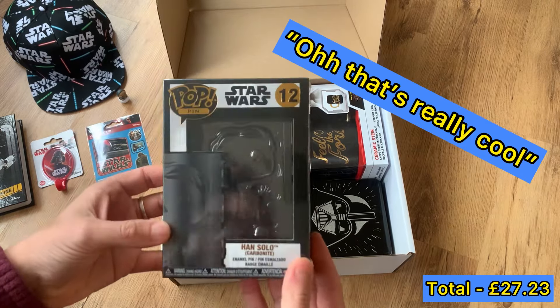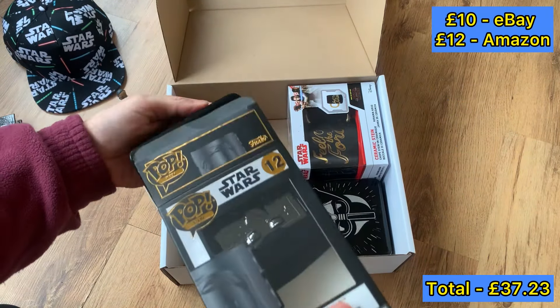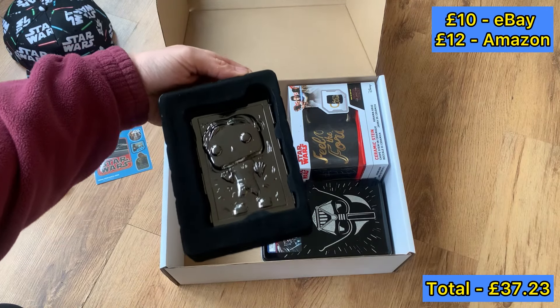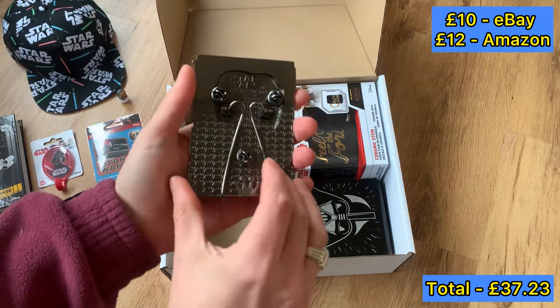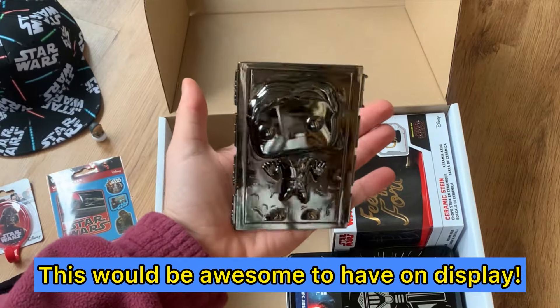That's pretty cool — a pop pin. This is really smart. How would you describe this? It's like a velvety case. You could just stand that and it would look really cool to have on the side.